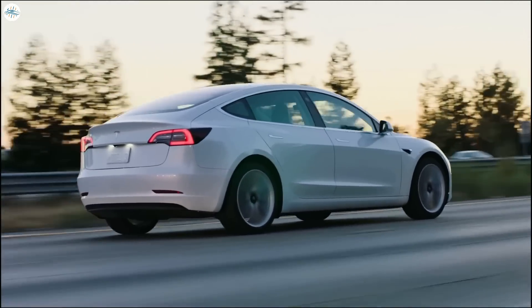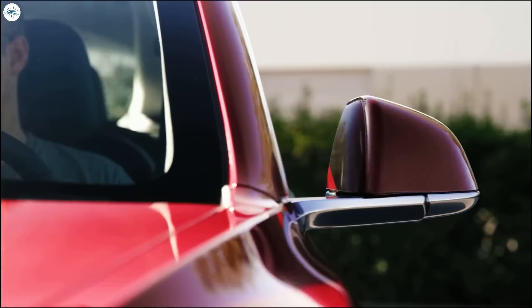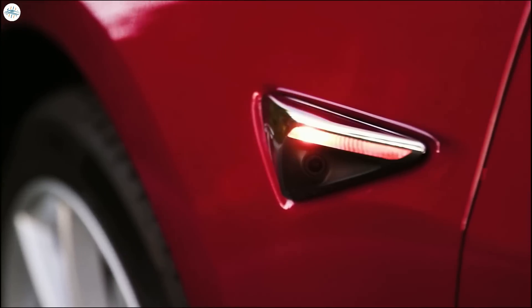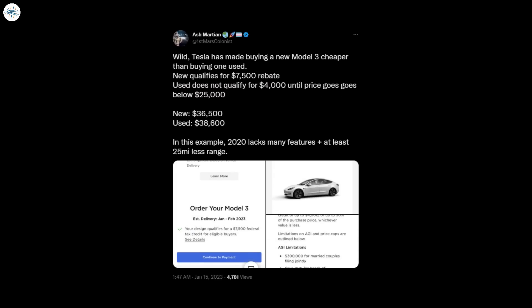The Tesla Model 3 price cuts have put the cost of a new base Tesla Model 3 lower than that of some used Tesla Model 3s in some cities. The Model 3 has already become cheaper to buy than ever before in the US due to the recent price cuts, enabling buyers to purchase a base Model 3 for $43,990. With the EV tax credit, that price is further reduced, and for those living in certain states or cities, prices can be even further reduced with grants or EV incentives.